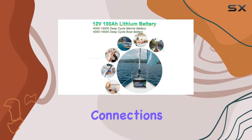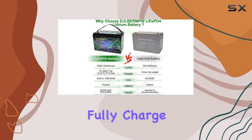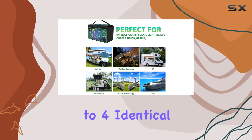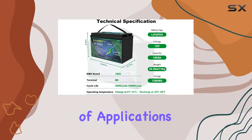Speaking of connections, remember the golden rule for series or parallel connection: same capacity, same brand, and fully charge separately before linking up. For series connection, you can go up to four identical batteries for a robust 36V to 38.4V, 100Ah setup.